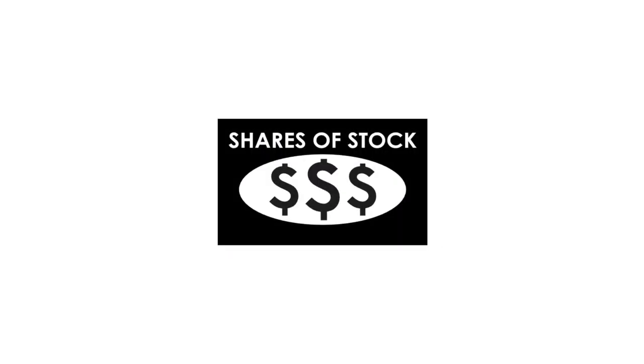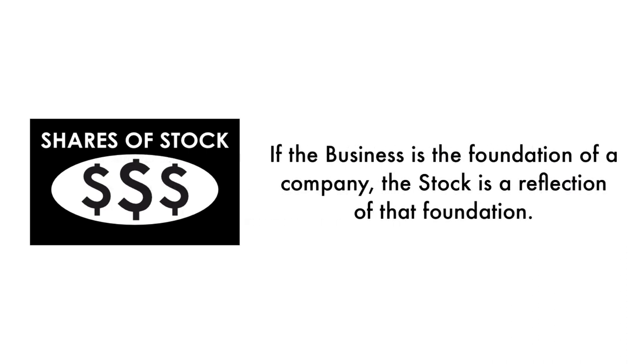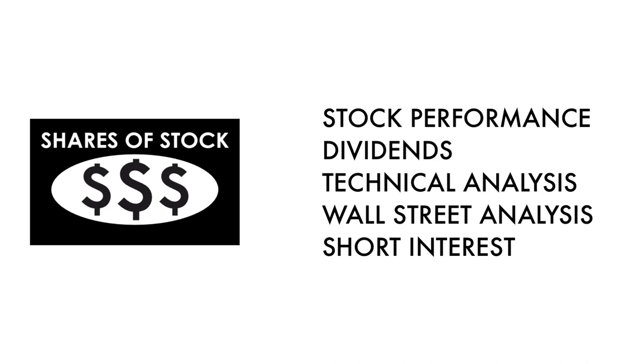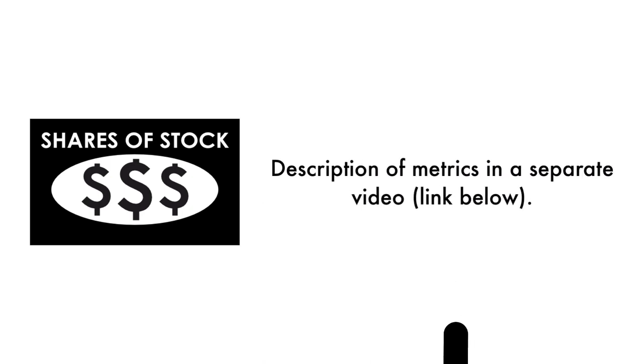Next, let's look at the company's stock. We can't easily invest in something unless there are shares available to buy and sell — that's why 35% of this analysis is attributed to the stock. If the business is the foundation of a company, the stock is a reflection of that foundation. Does the market reflect how good or bad the business has done, and how does the market think the company will do going forward? What matters most is return on investment. The stock factor is made up of five metrics: three measure how well the company's stock has done, and two measure how traders and investors perceive the company as an investment. In the description below, I have a separate video describing each metric in detail.